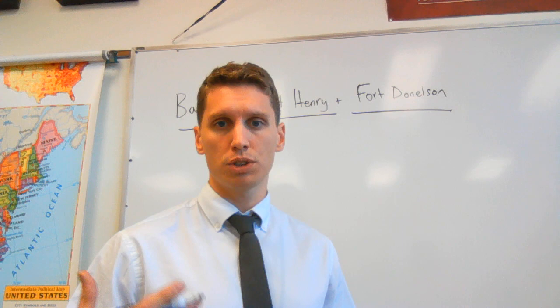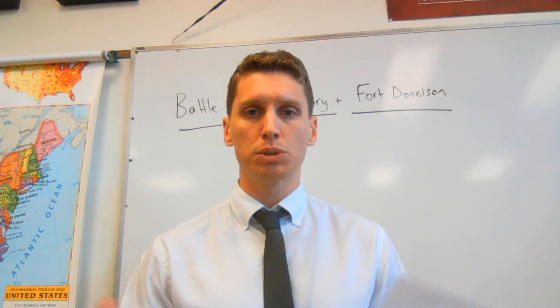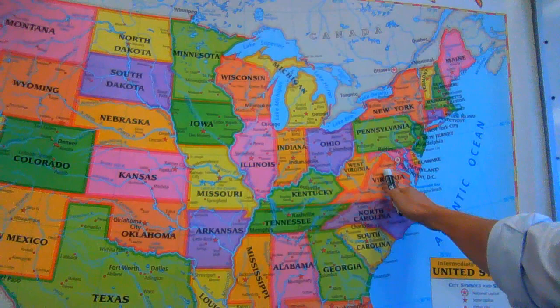The first big breakthrough strategically for the Civil War comes in what we call the Western Theater. When we talk about theaters in the Civil War, we're talking about the areas in which battles took place, the areas of conflict. So it's probably helpful to look at the map. When we talk about the Eastern Theater, we're talking about primarily this area in Northern Virginia, sometimes into Maryland and Pennsylvania, but mostly in this area of Virginia.